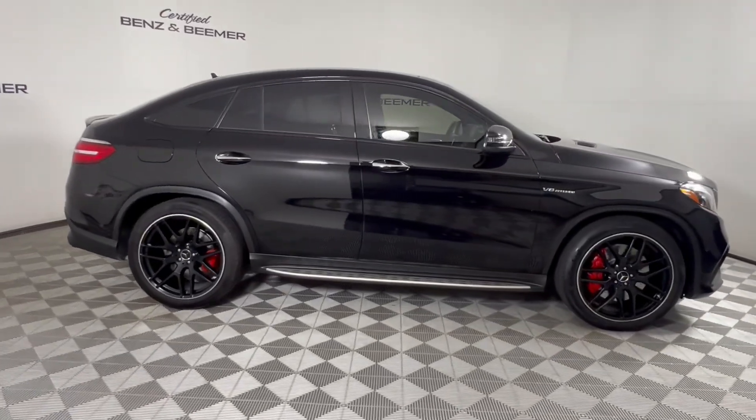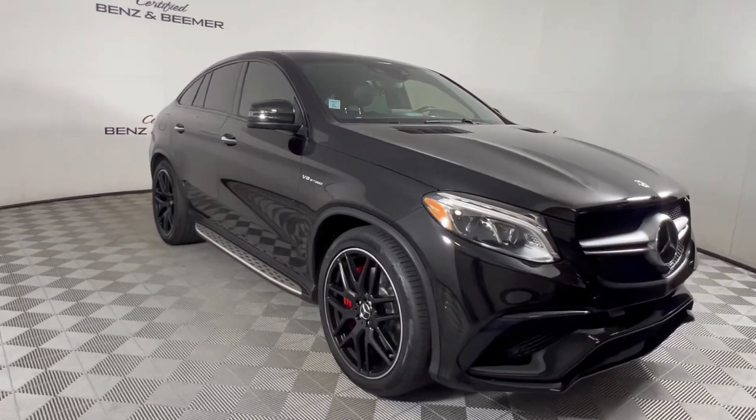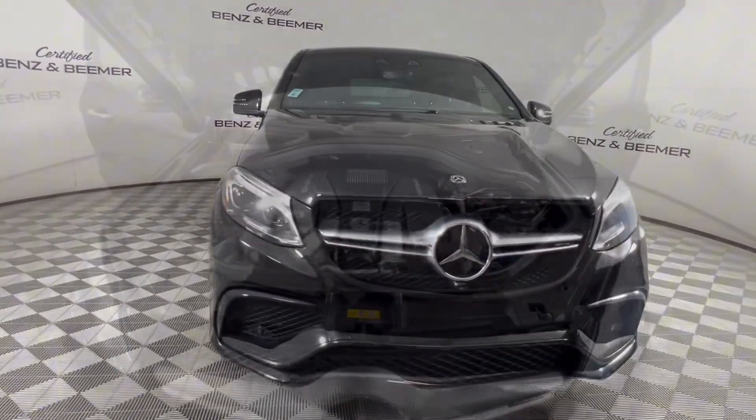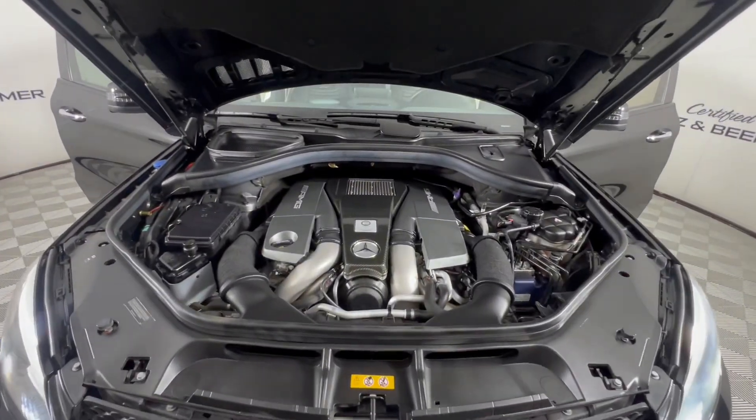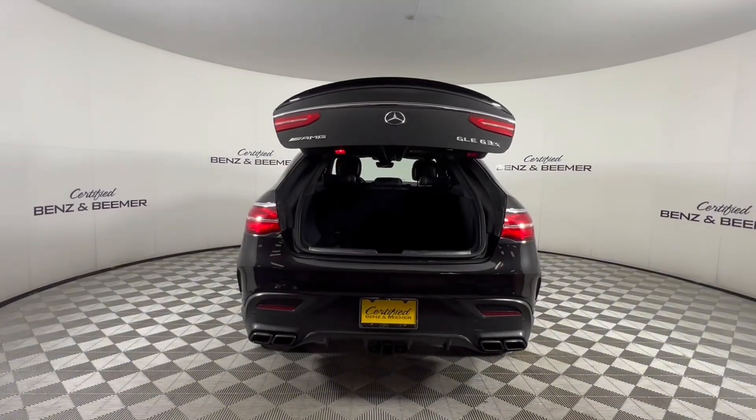Next up, we have a 2019 Mercedes-Benz GLE 63 AMG, powered by a handcrafted AMG 5.5-liter V8 bi-turbo engine, producing 577 horsepower.